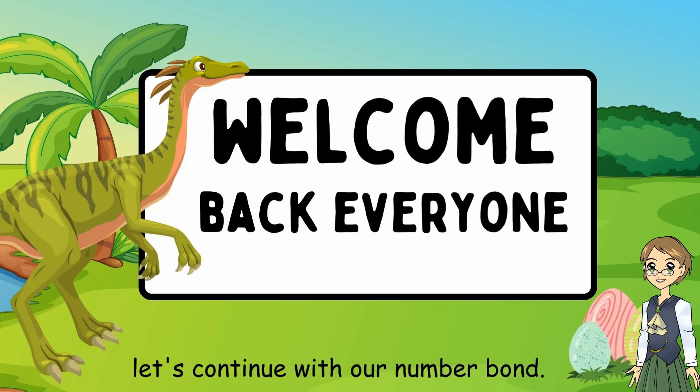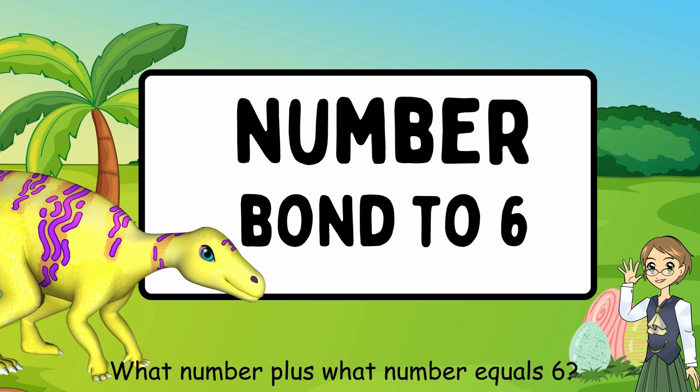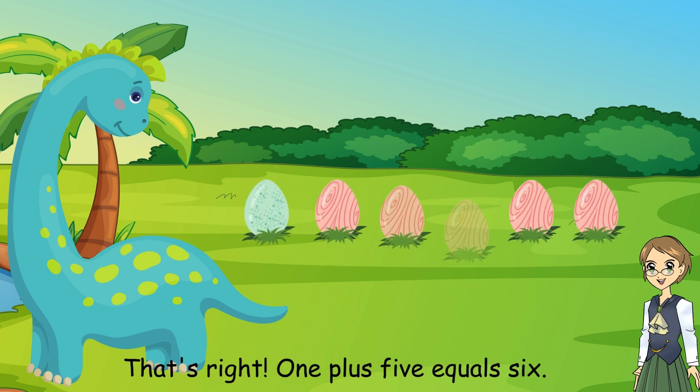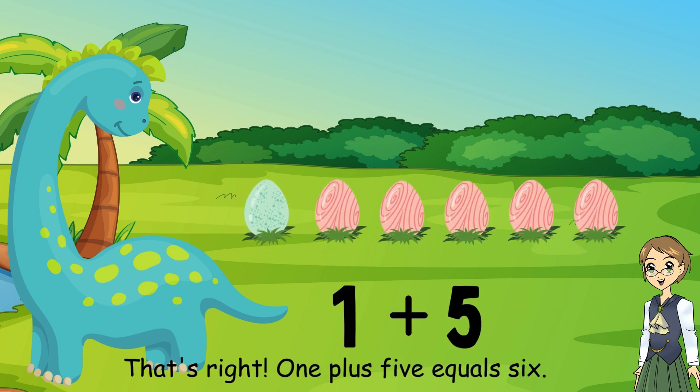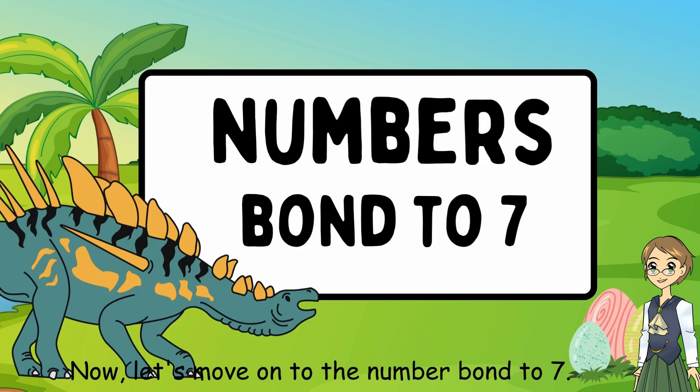Welcome back, everyone. Let's continue with our number bonds. Next we have the number bond to 6. What number plus what number equals 6? 1 plus 5 equals 6. That's right. Let's say it together: 1 plus 5 equals 6.